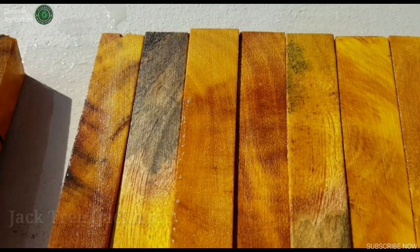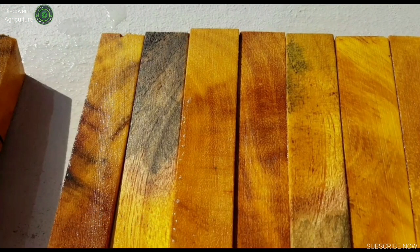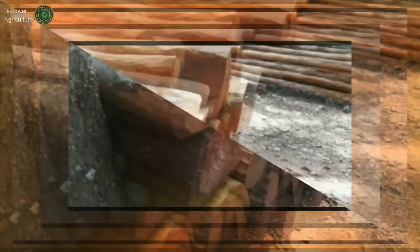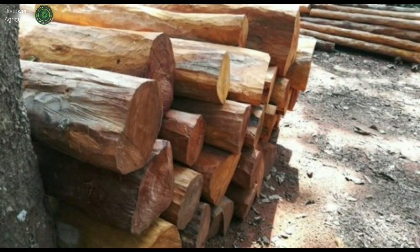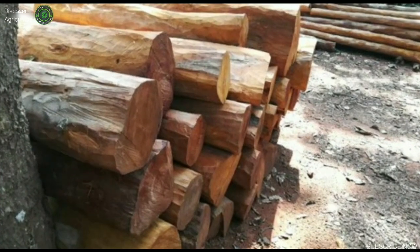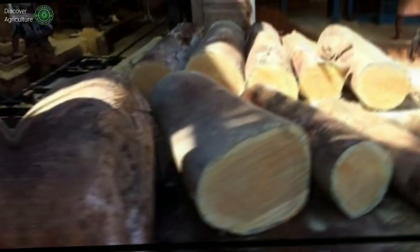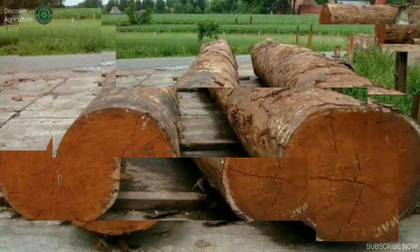Jackfruit, Artocarpus heterophilus, known as nangka in Indonesia, is a fruit tree widely found in tropical Southeast Asia. It is a strong, hard and durable wood suitable for fine furniture. Its unusual golden yellow color as well as its